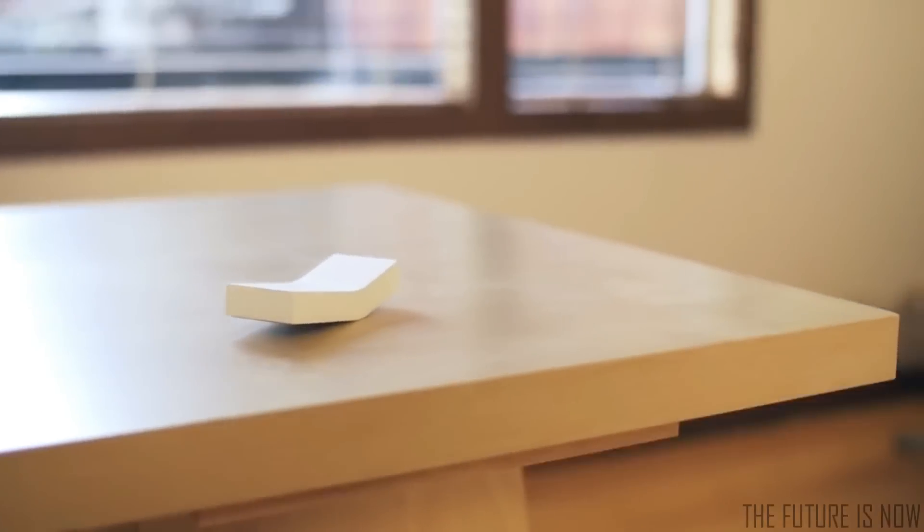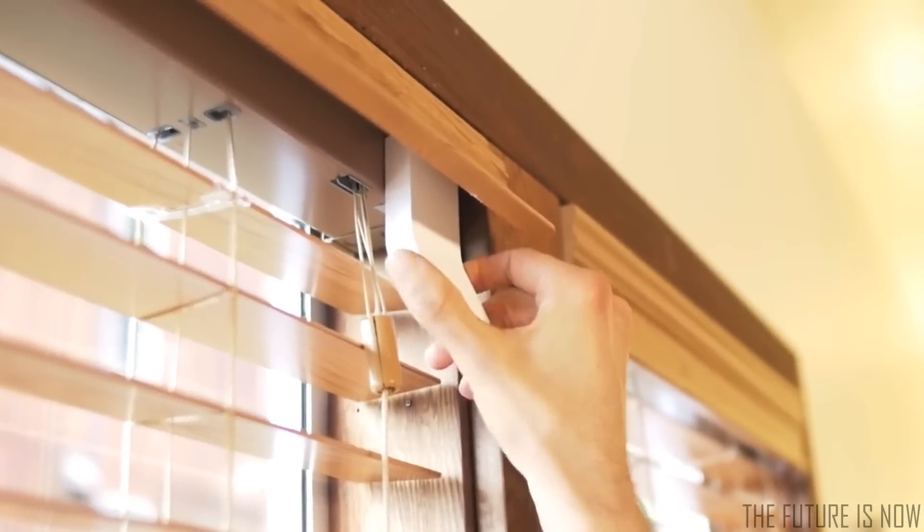Meet FlipFlick, a simple device that automates your window blinds. No need to change your existing blinds, just clip it and it works.